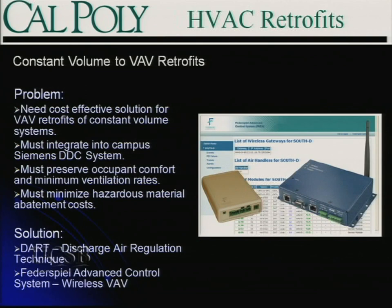For constant volume to VAV retrofits, as we're all still dealing with on older buildings, you have a problem to solve with a number of needs. You're trying to find a cost-effective way to convert these older buildings to variable volume technology and integrate them into your existing campus backbone — our campus uses a Siemens Apogee building automation system. You also want to preserve occupant comfort and minimum ventilation rates. Whenever you retrofit a building room to room, installing mixing boxes or VAV boxes, there are a lot of penetrations to building structures and work in plenum spaces where you can have hazardous materials — lead paint, pipe insulation — costs that can blow any project out of the water.